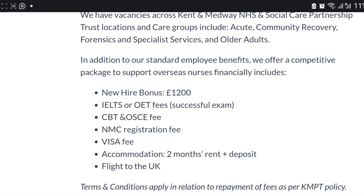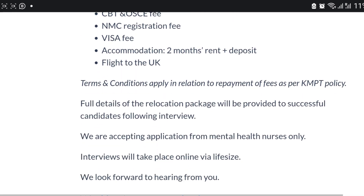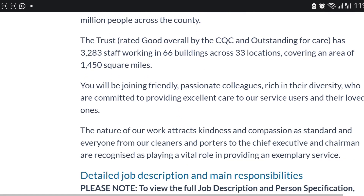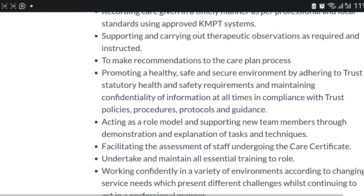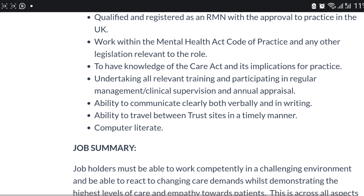The benefits include a bonus of £1,200, and they cover your CBT OSCE fee, NMC fee, visa fee, two months' accommodation, and flights to the UK. The interview will be conducted online through LifeSize. Read the job description carefully and know how to apply.